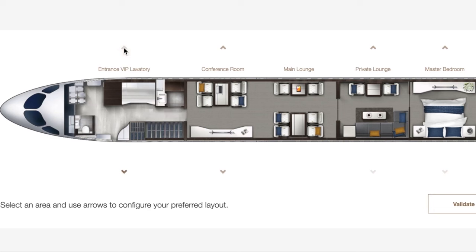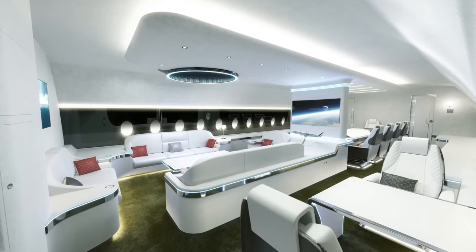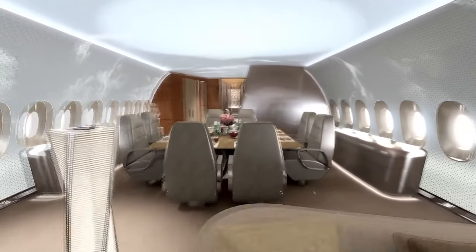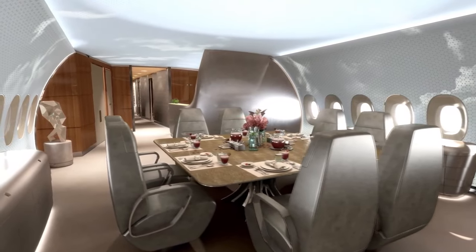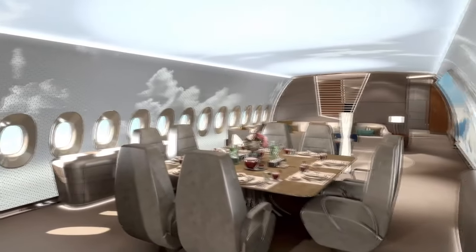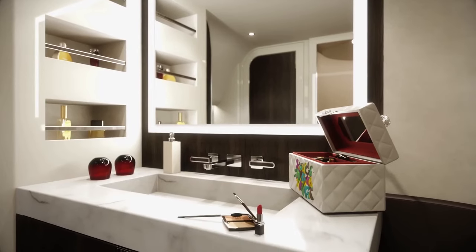The cabin is also customizable, allowing passengers to personalize it to suit their tastes and preferences. Passengers can choose from a wide range of interior designs, colors, and materials, ensuring that the cabin reflects their unique style. The cabin is an impressive feat of engineering and design, offering a spacious, comfortable, and luxurious environment that is perfect for long-haul flights, equipped with state-of-the-art technology and features.